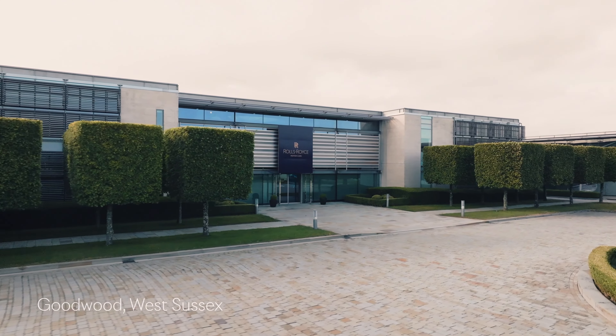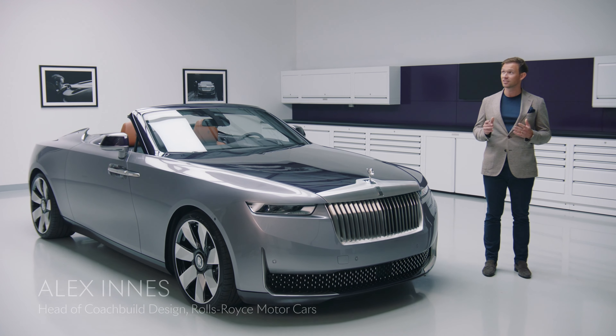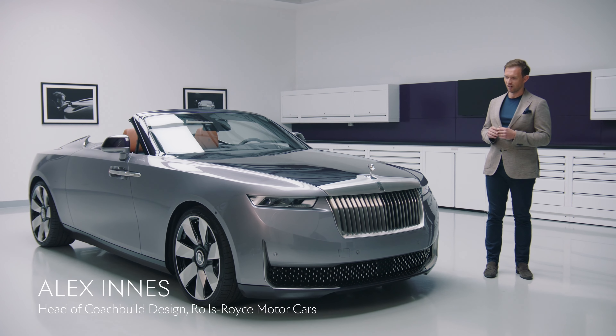Welcome to a very secret corner of Goodwood, the home of Rolls-Royce motor cars. In this unique facility, the Amethyst Droptail was hand-crafted.